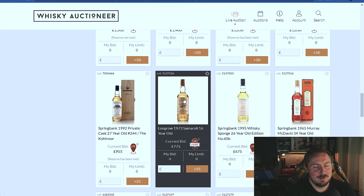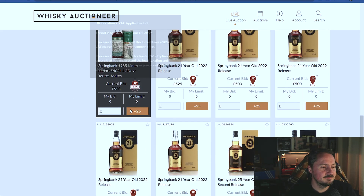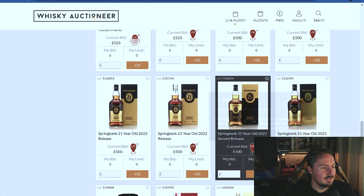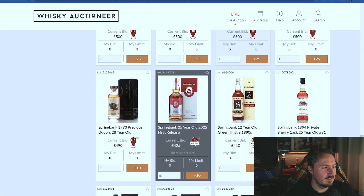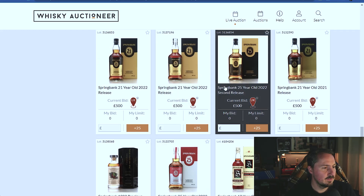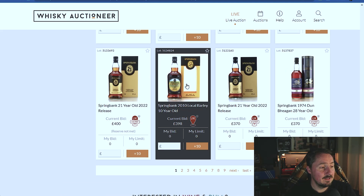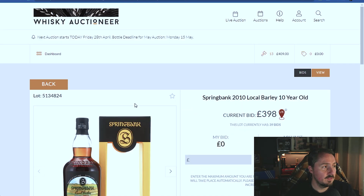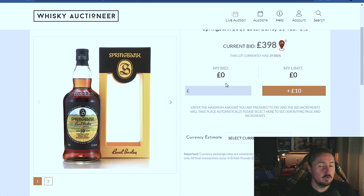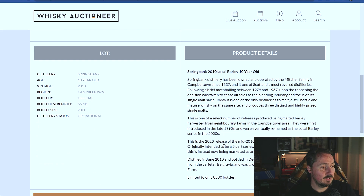Springbank know what they're doing with that one. The 21 year olds are at £525, the 25 year old at £500. Quite a lot of 21s - there's the first release one in the old style and the new style. The Local Barley from 2020 would be an interesting one to watch and see where that goes. Local Barleys go for about £100 retail, and this came out in the 2020 release.